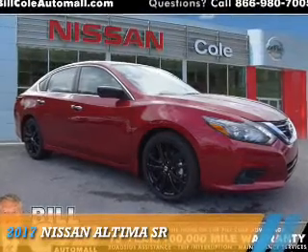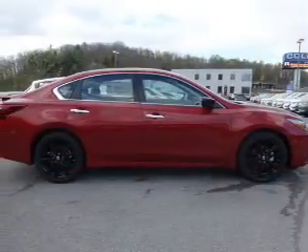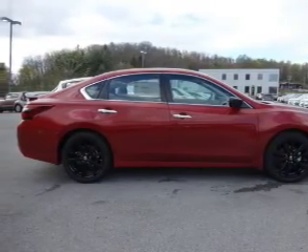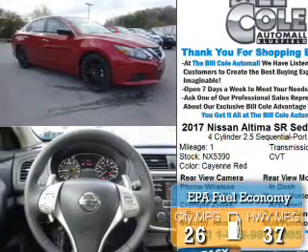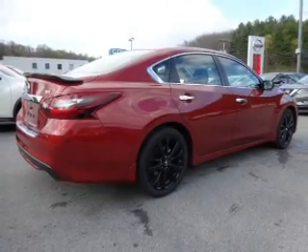Presenting the 2017 Nissan Altima. It's powered by front-wheel drive, a 2.5-liter four-cylinder engine, and a continuously variable transmission. Great fuel efficiency saves you money by requiring fewer trips to the gas station. The features include an electric trunk,